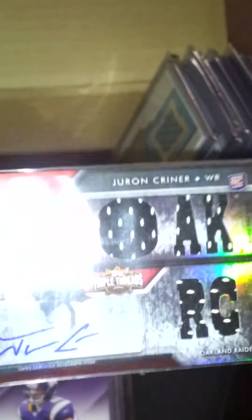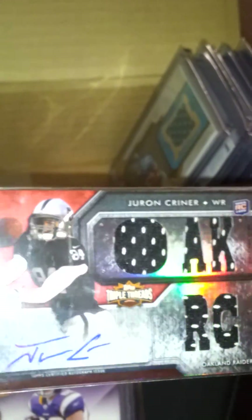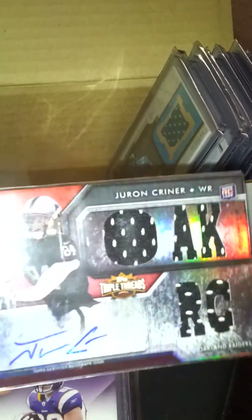Next, Topps Triple Threads Dwayne Kreiner auto, and this is number 299.